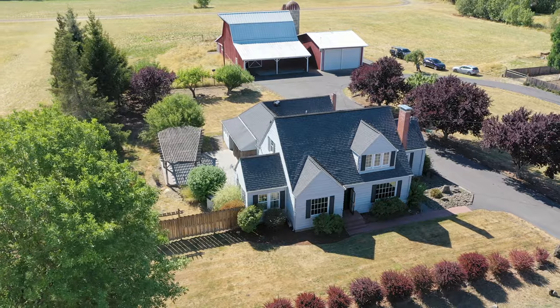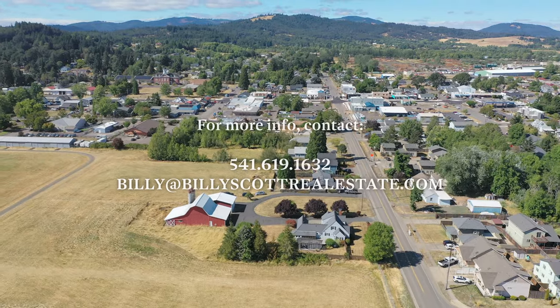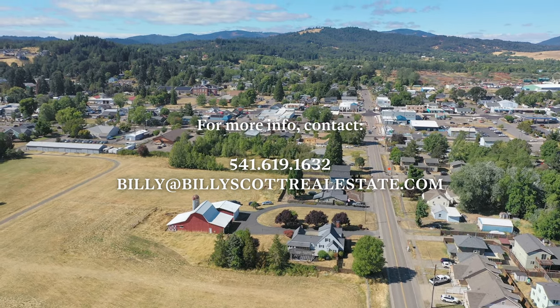Does this look like a property that you could call home? Please get a hold of me at the phone number on your screen. Thank you for watching.